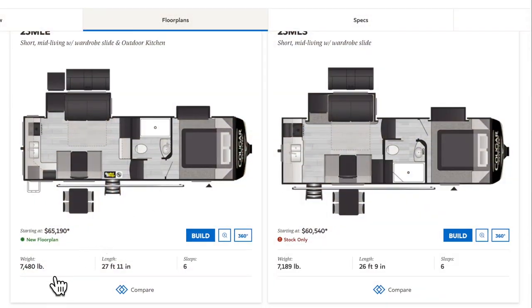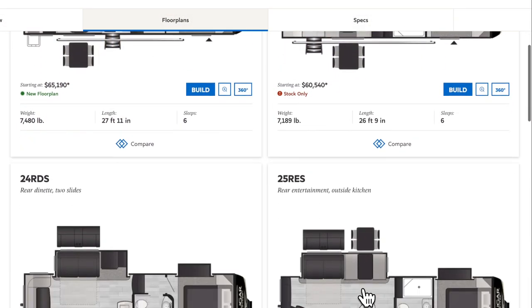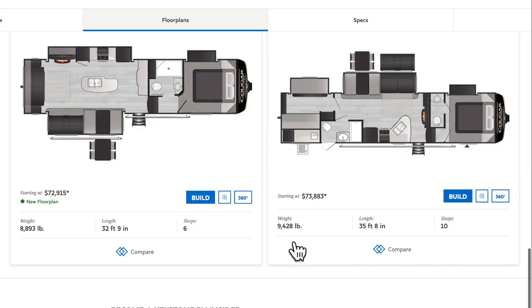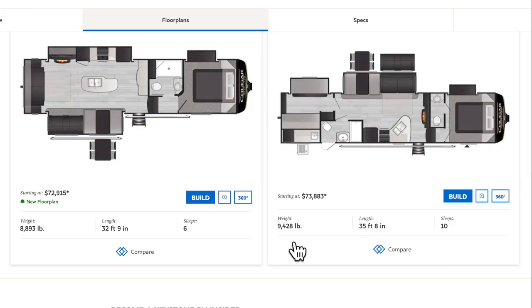Recently, I did a video on a Keystone Cougar half-ton towable. What I learned from these fifth wheels is they're typically no longer than 36 feet. They're under 12 and a half feet in height, and the dry weight — keep that term in the back of your mind — or unloaded vehicle weight, is never over 10,000 pounds. They normally start off around 7,000 pounds and creep up as you get longer in the fifth wheel.